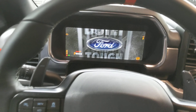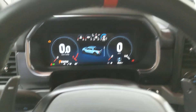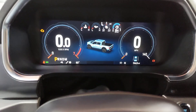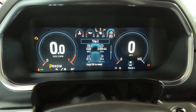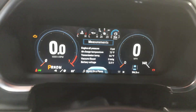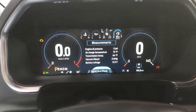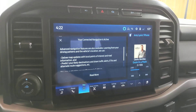You do get the full LCD gauge cluster, standard on all Raptors in this generation. There's lots of cool info in there — additional gauges and info that were only included in the 2019 and 2020 model years for the previous generation, so it's nice to have those extra gauges. There's also a big screen in here with a lot of different functionality. This is Sync 4.